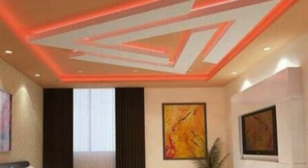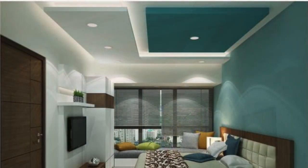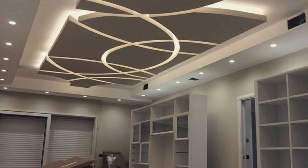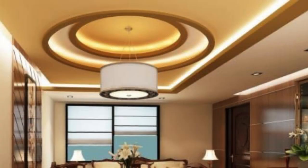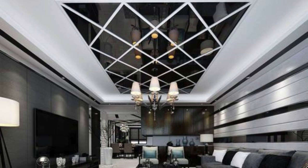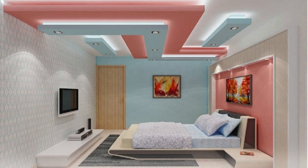The dynamic nature of ceiling panels extends beyond their static role in spatial design. Contemporary architectural trends emphasize the integration of responsive and interactive elements within built environments, and ceiling panels are no exception. The advent of kinetic or movable ceiling panels adds an extra layer of flexibility to interior spaces, allowing for adaptive configurations based on varying needs throughout the day. These panels can change positions, revealing skylights, hidden storage, or altering the spatial layout to create dynamic, multifunctional areas.